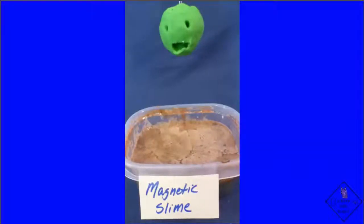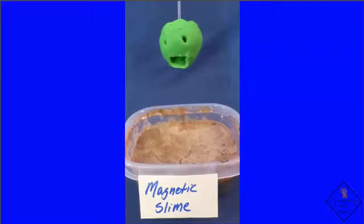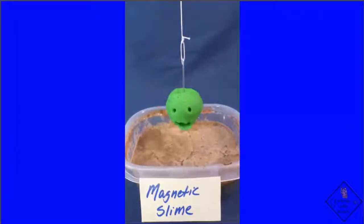Bobbert put a magnet in me and is now luring me into this slime. You said the slime is a polymer and that it is also magnetic. I don't know what all that means, but I guess Dr. Smith is going to show you how to make this stuff.